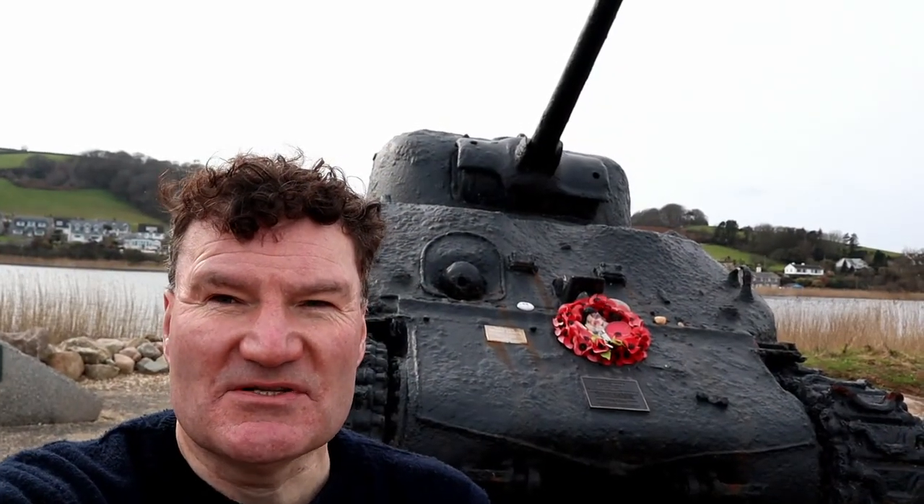And here is the Sherman tank that was found on the bottom of the seabed here, thanks to the tireless work of a local historian called Ken Small. It was brought back up from the seabed and placed at this location as a memorial to the American servicemen that lost their lives here. I'll explain more about why and what happened shortly.